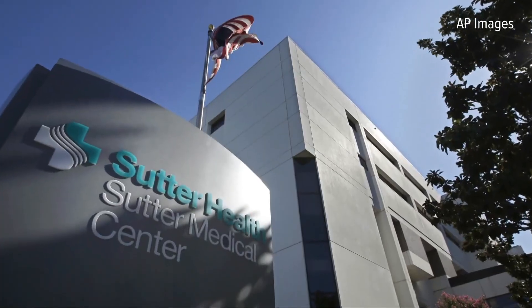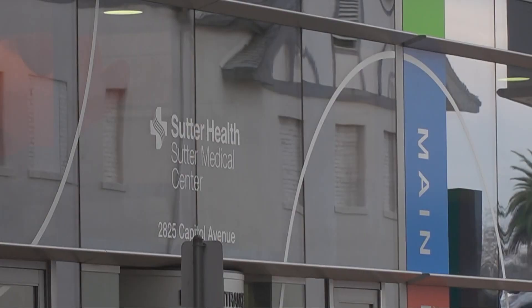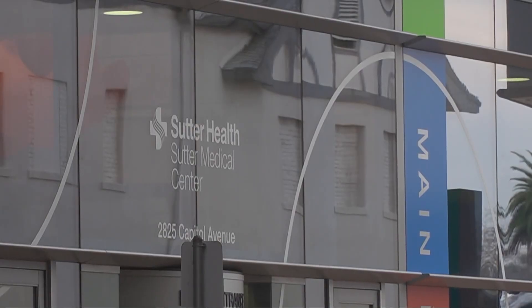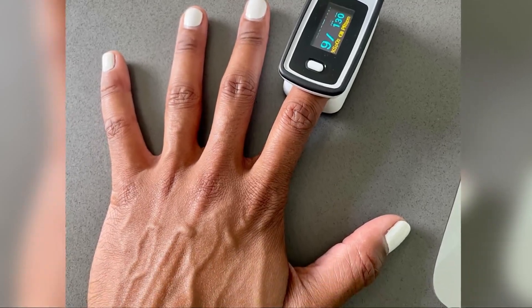Sutter Health says the research is just one component of its comprehensive approach to uncovering bias within medicine. This clearly needs to be corrected immediately, both by the regulatory bodies and the manufacturers, and healthcare providers are going to need to replace these devices with accurate devices.